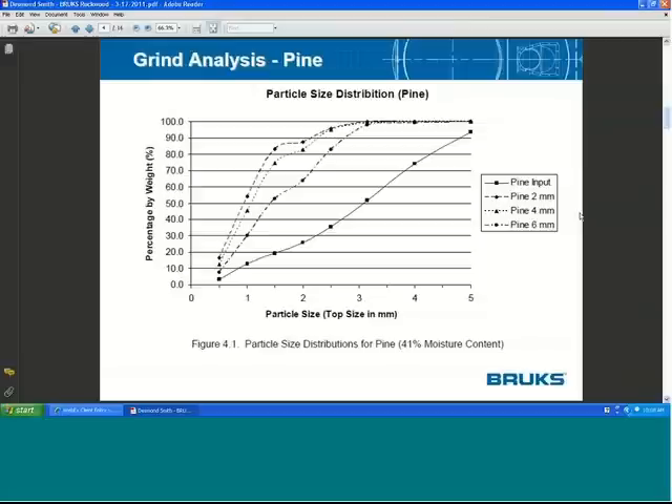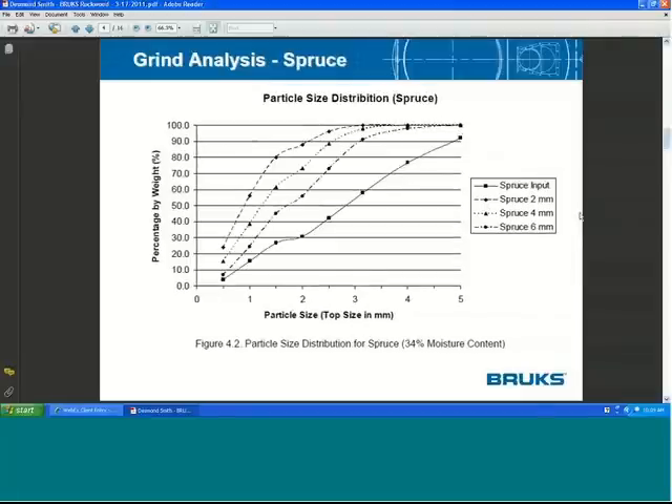We ground the microchips in a hammer mill to produce a fine product suitable for co-injection with coal in a suspension burner, using two, four, and six-millimeter screen openings. These generated output fine materials with steeper lines on the left indicating smaller particles. The six-millimeter screens produced relatively larger material, four smaller, and two smaller yet. The pine chips were at 41% moisture; spruce chips were at 34% moisture, with similar inlet sizes since they were chipped under the same conditions. As the screen size decreases, the output material becomes progressively finer.